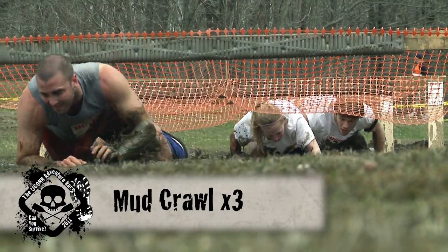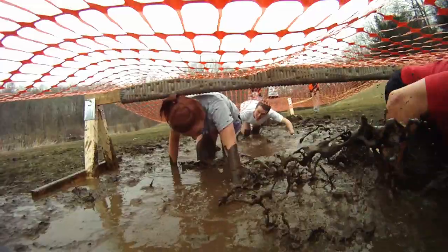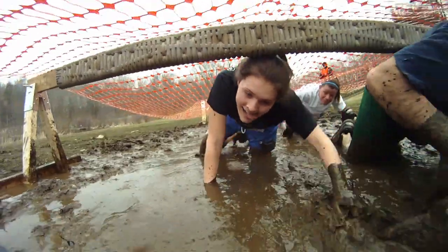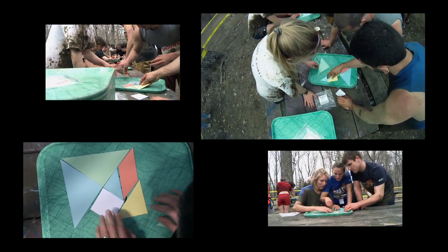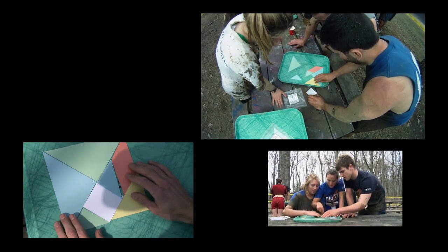This is our famous mud crawl. Our participants are going to enjoy three trips through this as they go through the race today. Then they make a square — it's a tangram puzzle that has to be put together by the team, with the final components making a square.